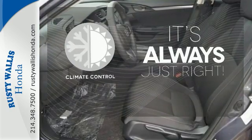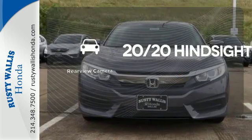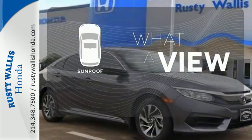Set it and forget it with the climate control. See objects previously out of sight with the rear-view camera. The sunroof gives you fresh air for your drive.